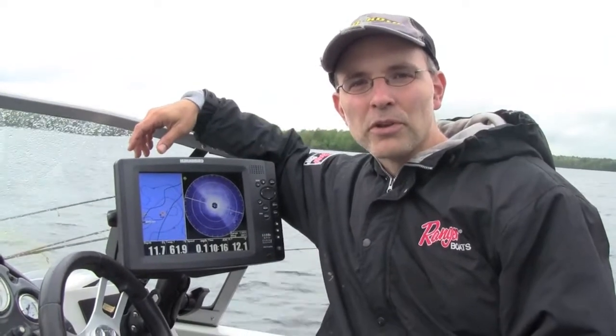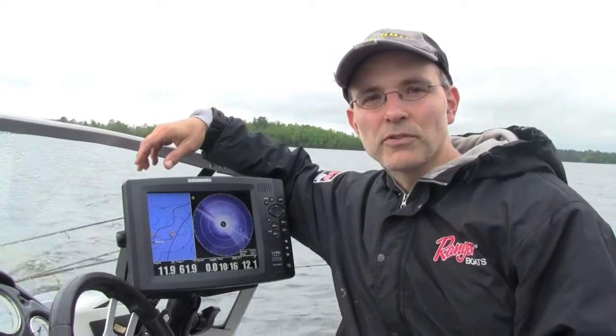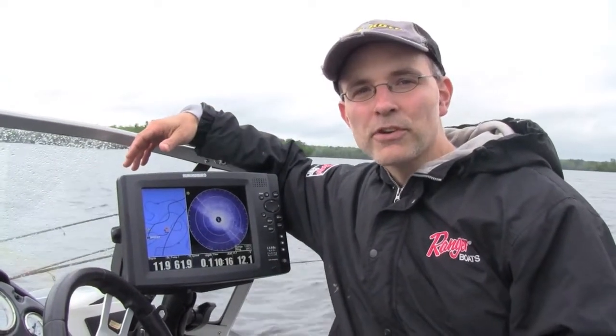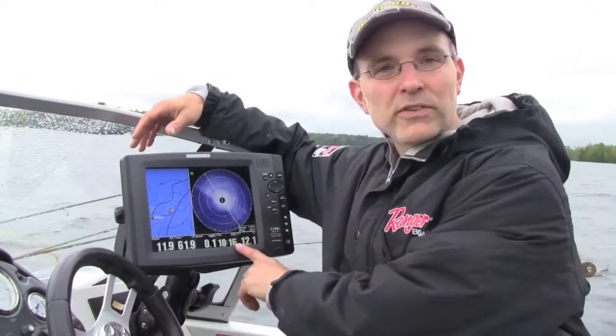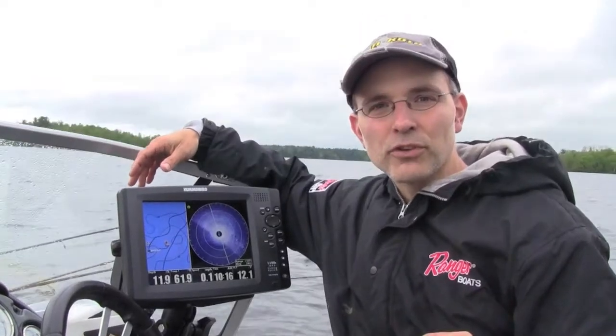Our approach today is really twofold. First, we're using the Spot Lock feature of iPilot Link to hold us in position above a submerged stump field. And then while we're slip bobbering for these walleyes, we're using 360 imaging to help locate the stumps that the walleyes are associated with.